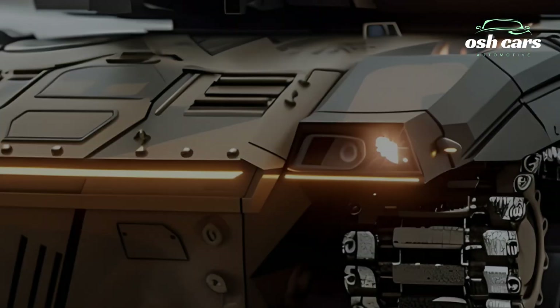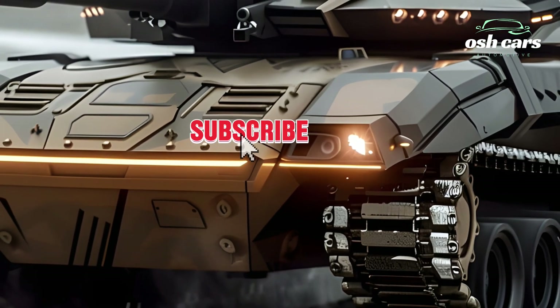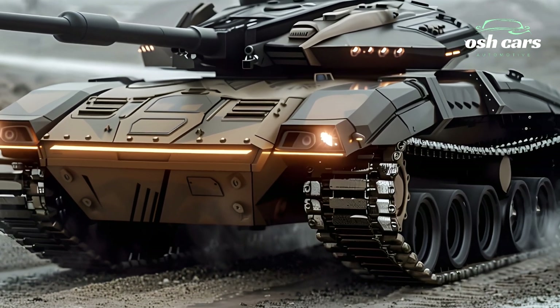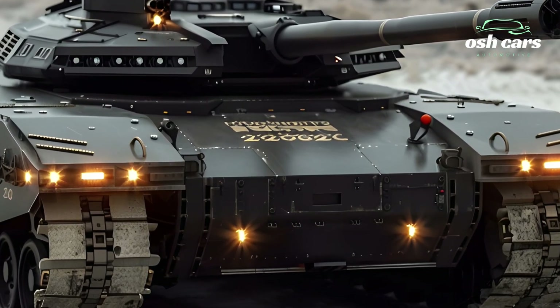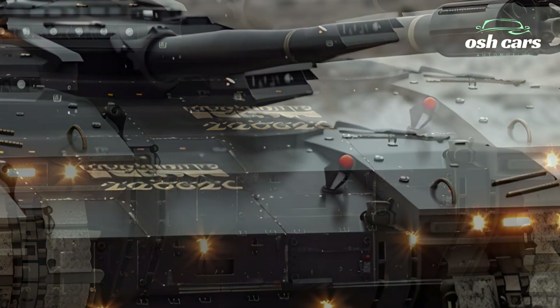Equipped with an upgraded 120mm L30A1 rifled gun, the 2026 Challenger 2 boasts enhanced accuracy, longer-range firepower, and improved ammunition compatibility. Advanced targeting systems and a next-generation fire control system provide gunners with unmatched precision, allowing the tank to engage and eliminate enemy threats.